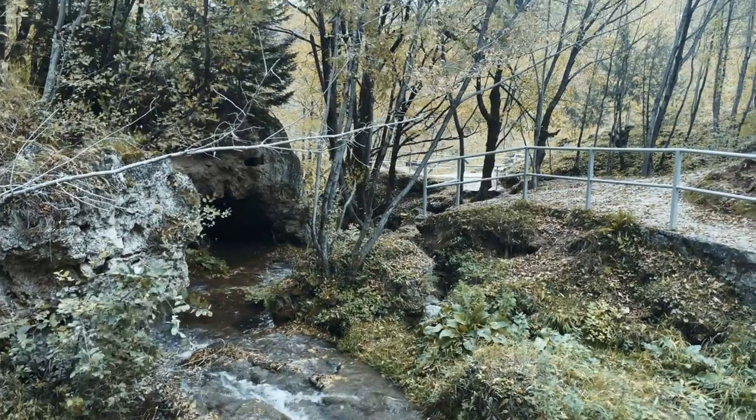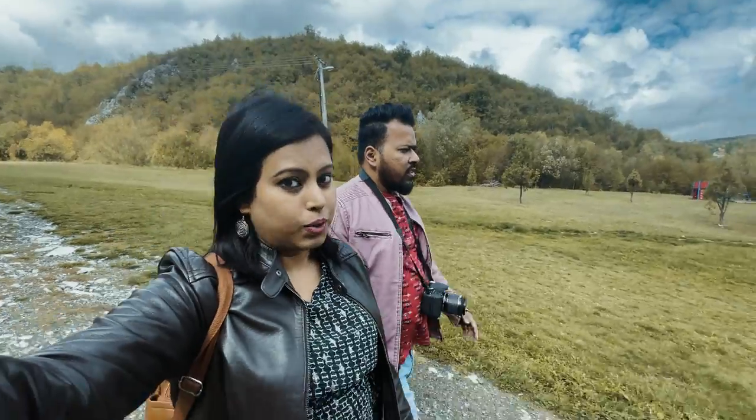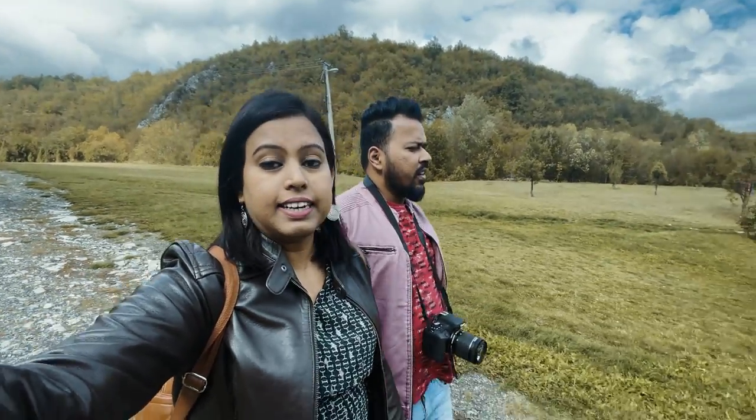It's a fall season and you will not find many tourists. But it's cold — it's like 9 degrees out here.